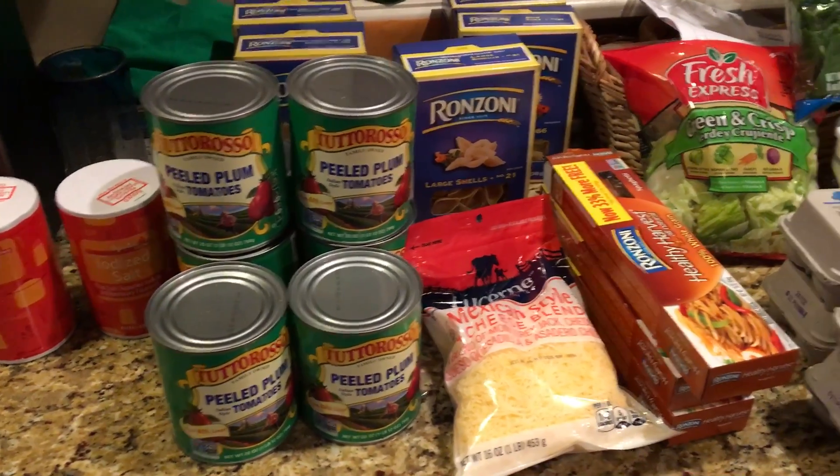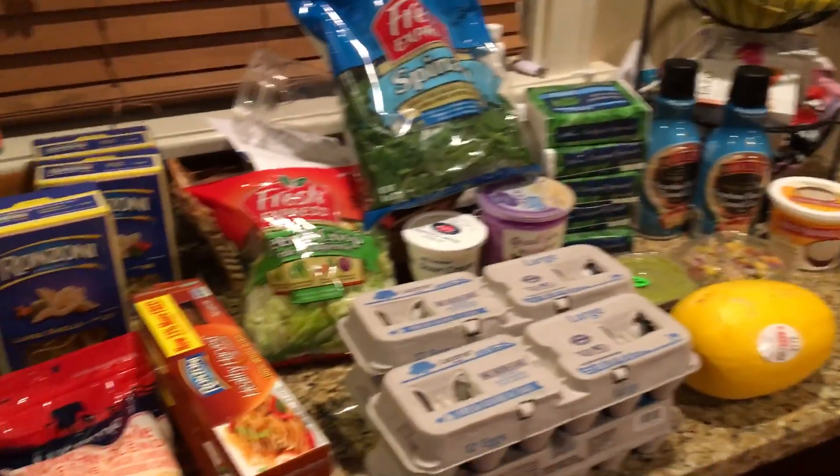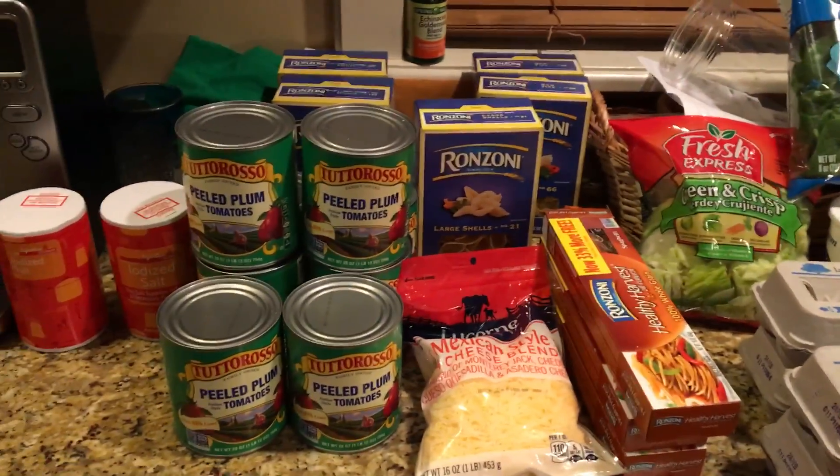I am just back from Acme and this is everything that I got. There was a huge sale going on so I spent $64.32.